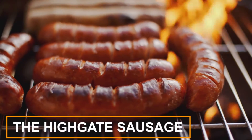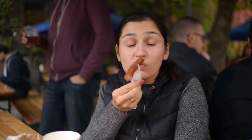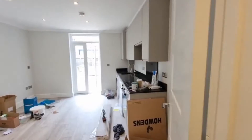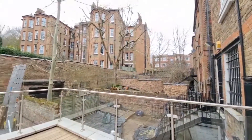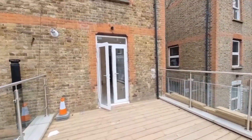The Highgate Sausage. Slotting into a typical row of terraced houses in Highgate, London, the upper floors of Sixwood Lane were built using boat-building techniques. Built on top of two traditionally constructed floors, the sausage-shaped wooden framework was prefabricated off-site before being craned into place.